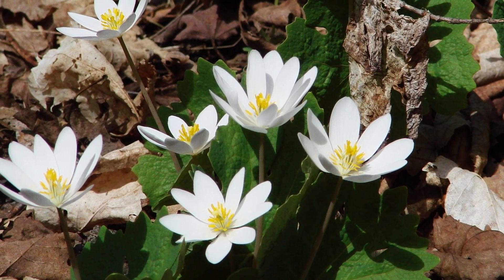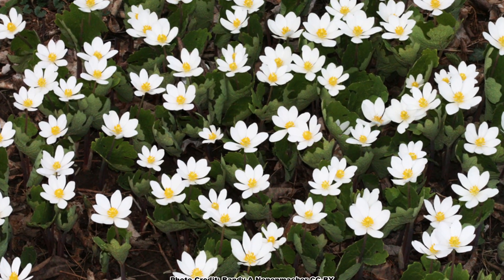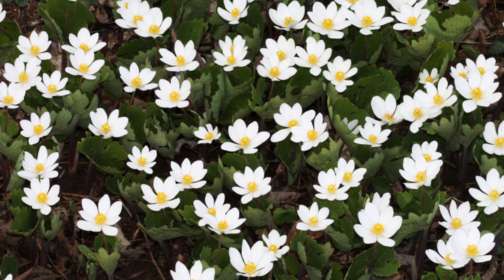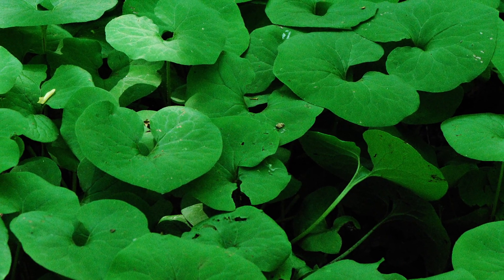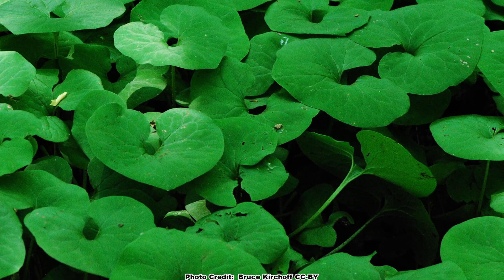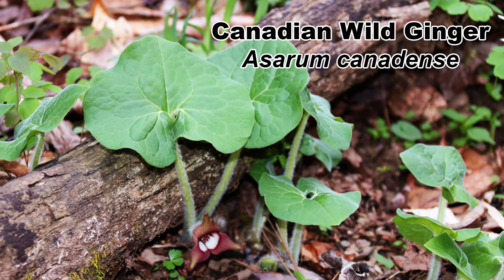Bloodroot is a plant of the woods that can handle deep to partial shade, which coupled with its ability to spread makes it a great choice for a shady area ground cover. Of course there is the small problem of it disappearing completely by midsummer, so it should be coupled with another shade-loving, woods-growing, native ground cover that grows throughout the spring, summer, and fall — something like the easy-to-grow and beautiful wild ginger, which you can learn all about in this video. Be sure to take some time and enjoy nature in your backyard.